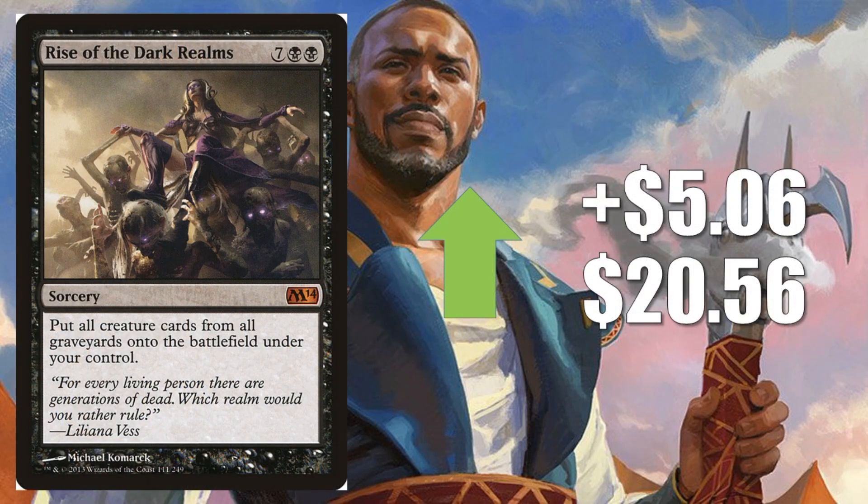Our first honorable mention is Rise of the Dark Realms, up $5.06 to $20.56. It's mostly a Commander card with that casting cost. Some are speculating on War of the Spark bringing more zombies with Nicol Bolas, and if that's the case there could be some new graveyard interactions to mess around with in Commander. This is already good with a very popular new Commander, Teysa Karlov, and also with Judith the Scourge Diva. I've seen people using Ghoulcaller Gisa for Mono Black Zombies, or even Gisa and Geralf for Dimir.